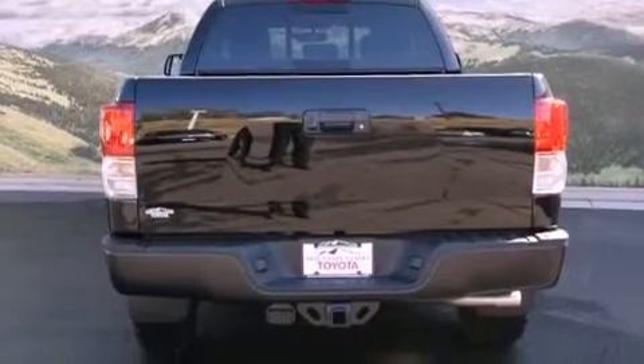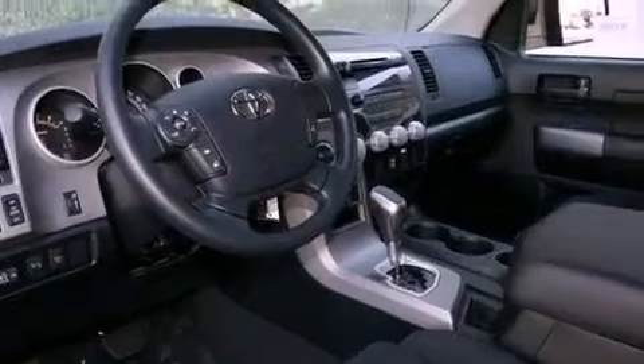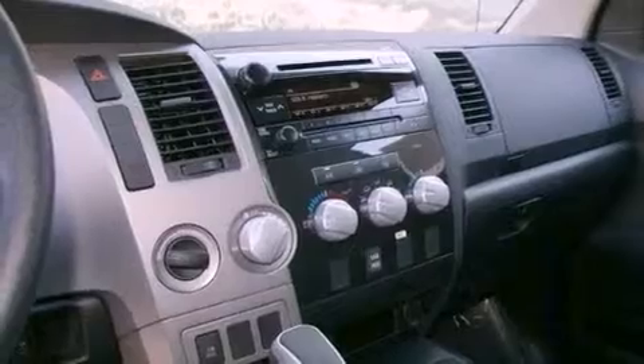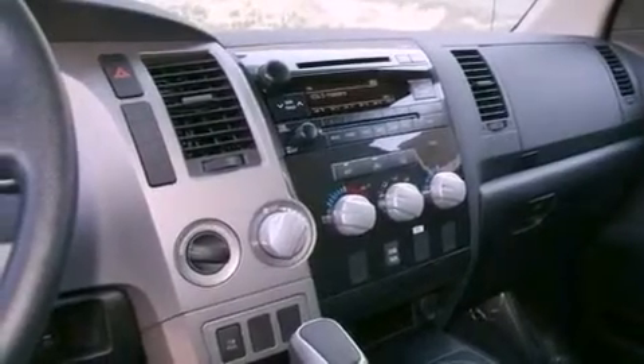The following features are also included: air conditioning, a split folding rear seat, cruise control, a CD player, a passenger side vanity mirror, front fog lights, privacy glass, a traction control system, an auto-dimming rear-view mirror, and a trailer towing package.